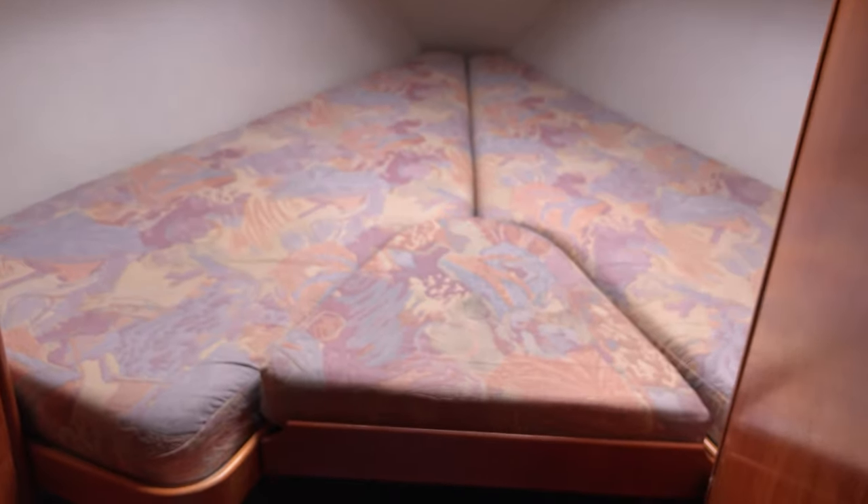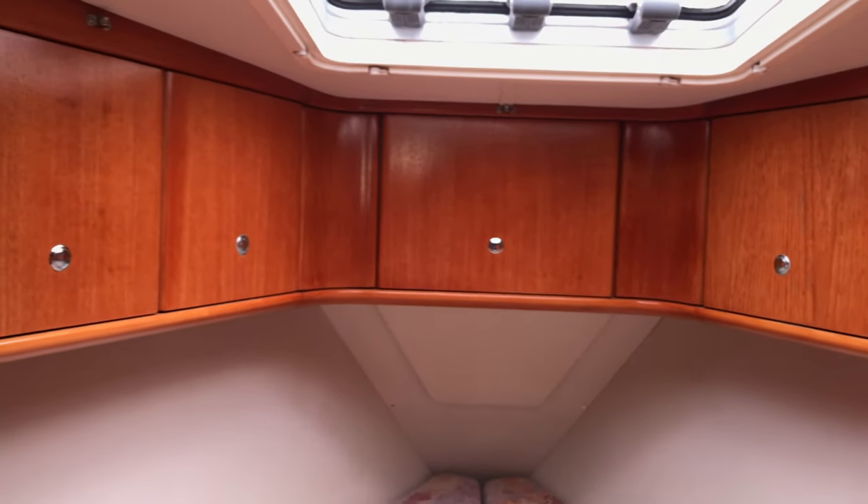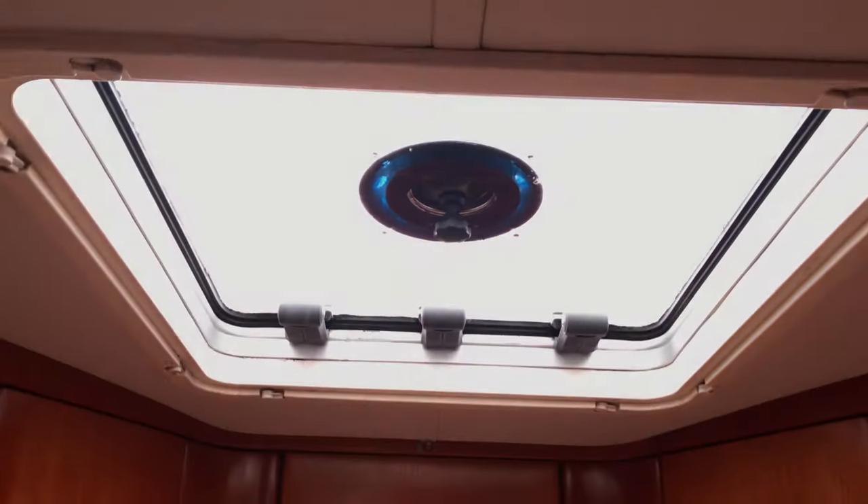Moving forwards into the forward cabin, we've got a really decent sized berth with infill — plenty of room for two adults. As per the rest of this boat, we've got lots of lockers lining the hull just above chest height, and obviously the hatch there letting light and air through, so it's a nice bright area in here. The hull is lined too, which is great. On the left hand side we've got a locker unit — plenty of room for your bits and pieces.